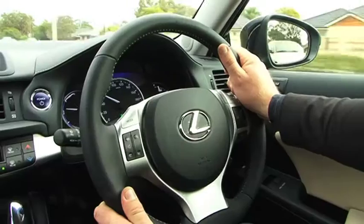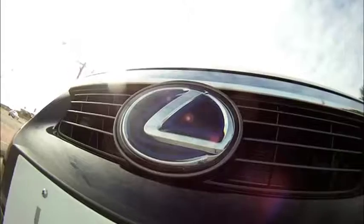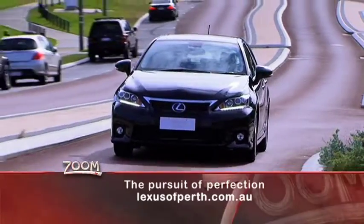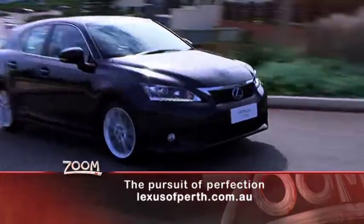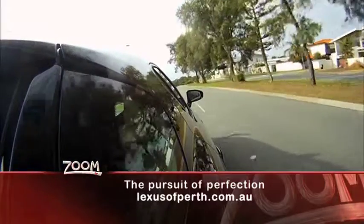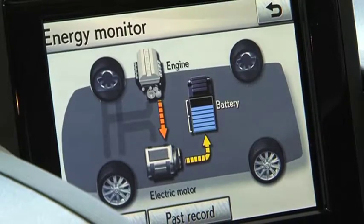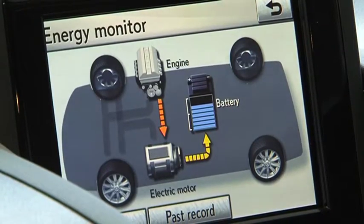A car that drives and handles like the CT200h must be bad on the environment and drink fuel like an elite sportsperson guzzles water. But no, the CT200h is propelled by Lexus hybrid technology — a highly sophisticated, state-of-the-art, low emission, 1.8 litre Atkinson cycle engine, which is powered by petrol and supplemented by electric power from a high output motor generator.